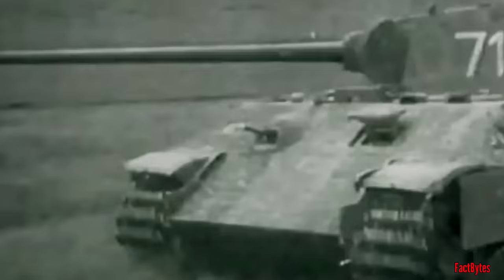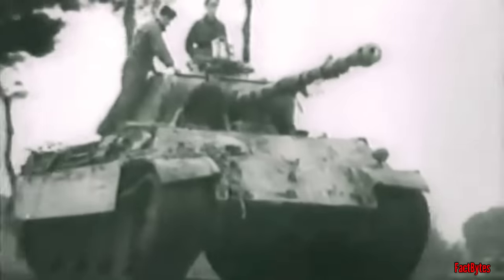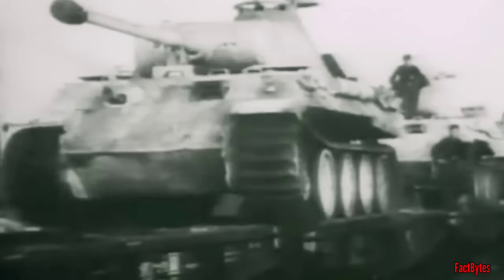However, early Panther models proved to be so unreliable that they were a combat liability. Not until the Panther Model G debuted in early 1944 did it begin to have a significant impact. By the end of the war, total Panther production had reached around 6,000, with less than 3,000 of the Model G variant produced.